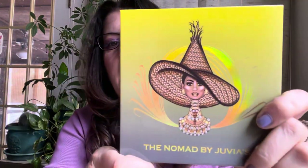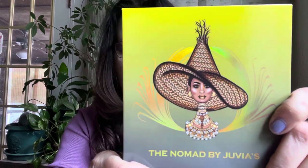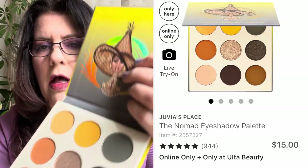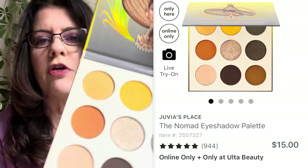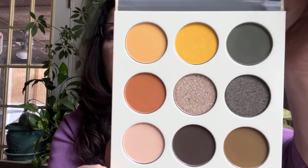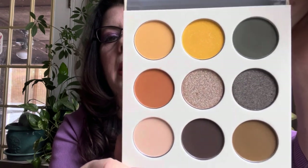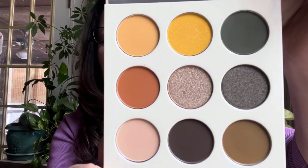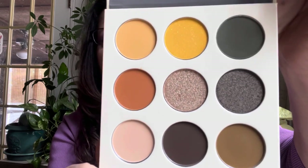I love Juvia's Place but I've got almost all their palettes. I picked up the Nomad palette — really really like this. I'm not sure if it's still available, but this was my first palette of camouflage colors. Really really pretty and I do like the Juvia's Place formula. If you're in the market, this is a really gorgeous palette — the Nomad by Juvia's Place.